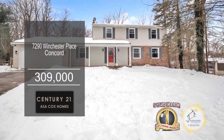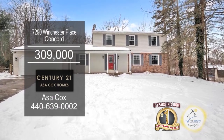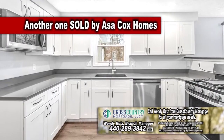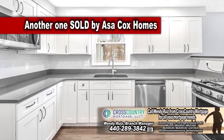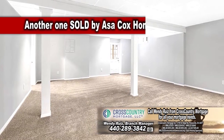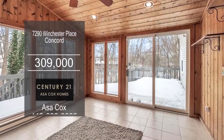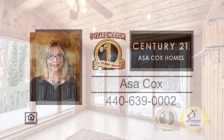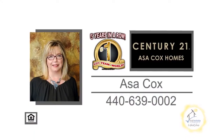This updated Colonial in Concord boasts five bedrooms and three and a half baths. The large living room has new flooring. The kitchen offers quartz countertops, two pantries, and a dining area. The fully-finished walk-out basement has radiant heat. The sunroom has a sliding glass door leading to the deck and partially fenced backyard. Contact the number one Century 21 team in the world, Asa Cox Homes, for more information.